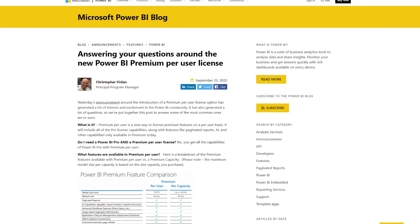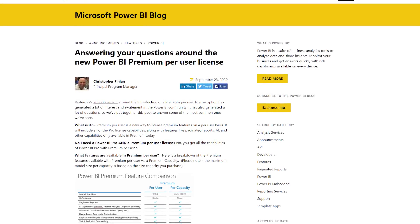Probably the biggest buzz at Microsoft Ignite for Power BI outside of the new icon is Premium Per User. This is a new licensing item that will be coming for users that want to take advantage of premium capabilities, but don't necessarily want to spend the money on a large Power BI Premium capacity. So this is targeted more for that small to medium business persona that doesn't necessarily have more than 500 users where the price benefit is going to pay off on a P1. Chris Finland did a blog post answering a lot of the questions coming out from Microsoft Ignite.